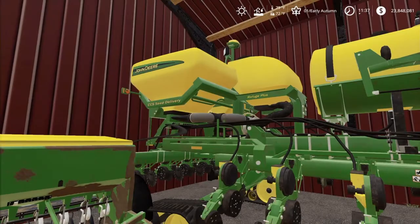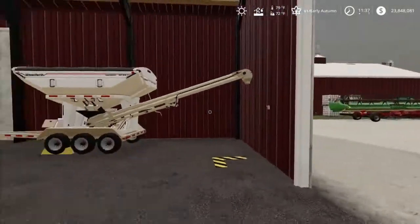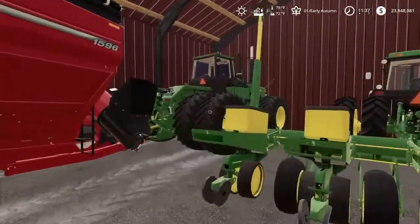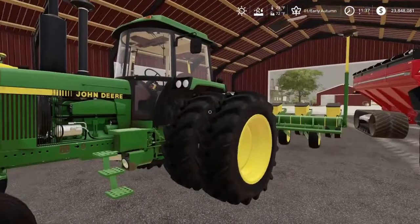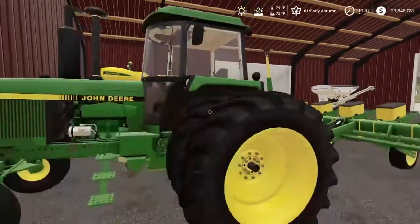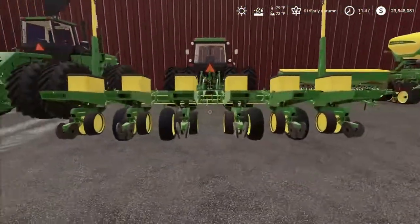That's a 6000 on there right now. We're going to have to put the 3000 on there because we're going to be using the 8960 now to plant — that's just going to give us a few more horses under the hood and won't be as much strain to pull that 8270. I'm still going to try to plant all my corn with the 4955 and this little 7000. I may have to use the DB60 some to help out, but I'm not really sure.